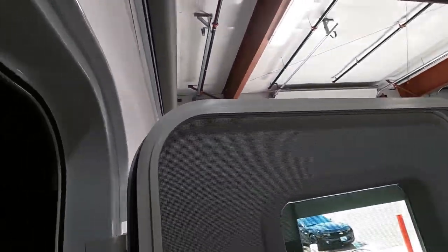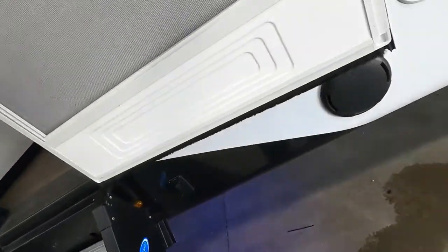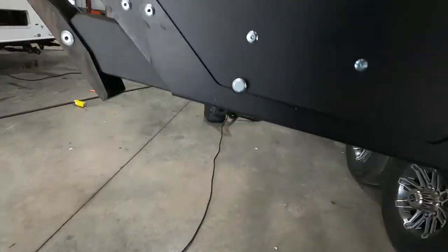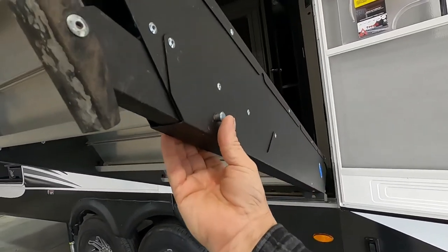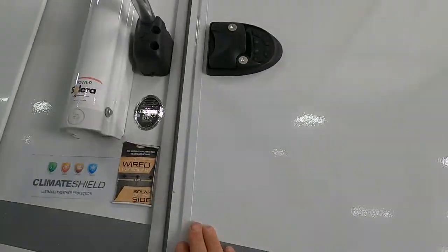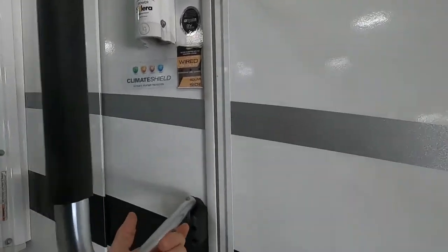Hit number one to shut off interior lights, then peek outside to make sure all exterior lights are off, and exit the unit. The biggest thing to remember about the entry steps is to make sure the door is all the way open so it doesn't catch on the steps when coming in. The steps also have adjustable feet — bring the cotter pin in and out to raise and lower them. Set them inside before you leave.